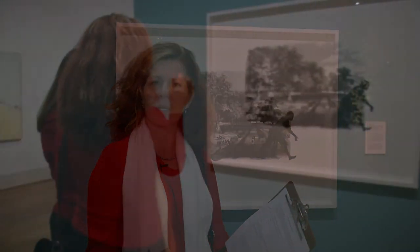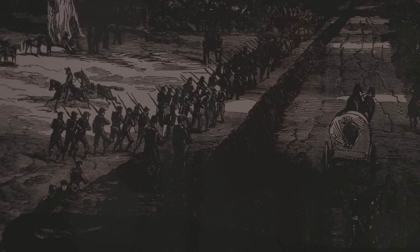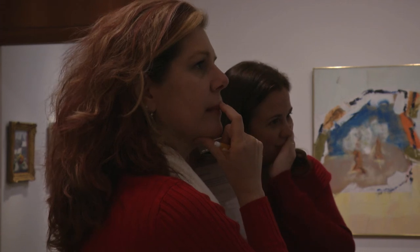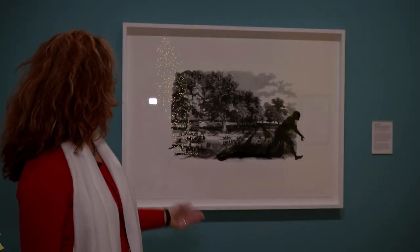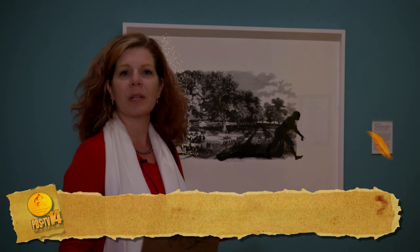I teach AP United States History, so I was looking for something that would really hit my students. The more you look into it and start asking questions, the more you speak. Within the AP curriculum we analyze paintings, political cartoons, and artwork. We're currently doing the Civil War, and when I saw this piece in Harper's Weekly, what Walker has done is pulled something from the past and brought her own interpretation from the present. Within my curriculum it's continuity and change over time, and it just hits on multiple levels.